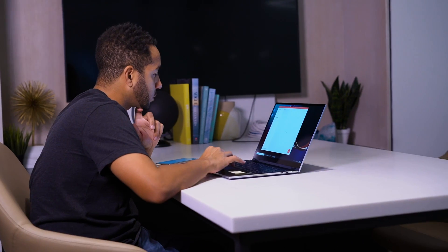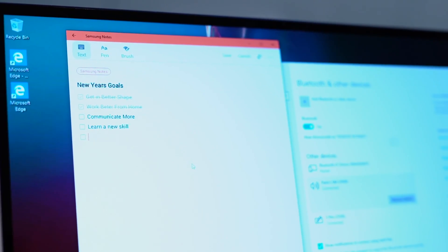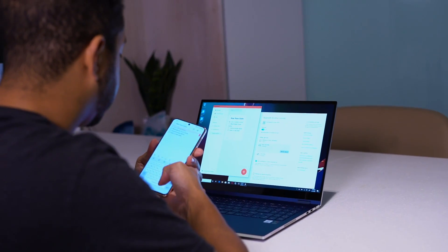I like to take a lot of notes and work across multiple devices, and that's where Samsung Notes comes in handy. You can open and sync Samsung Notes from your Galaxy S21 right on your Galaxy Book Flex, and vice versa. It's a great way to keep everything organized and synced.